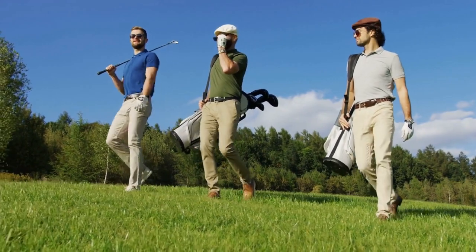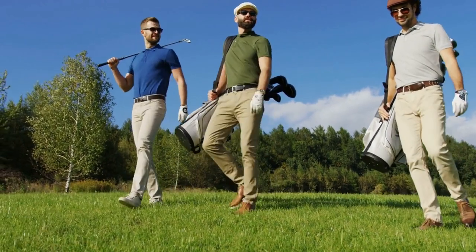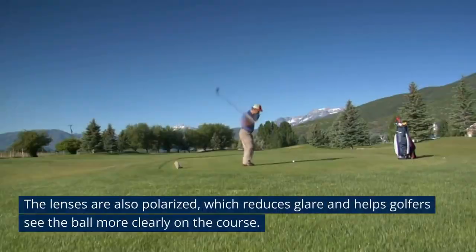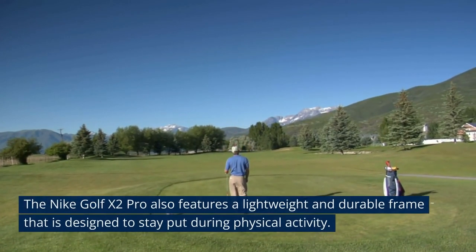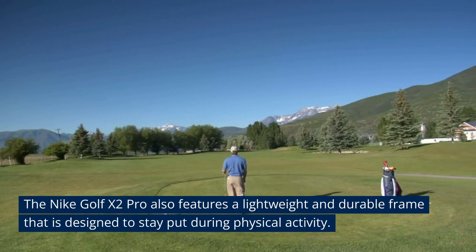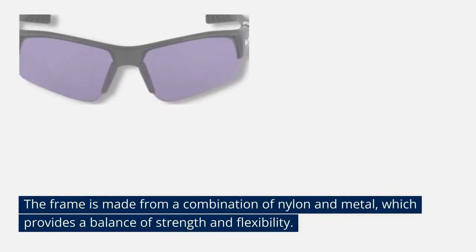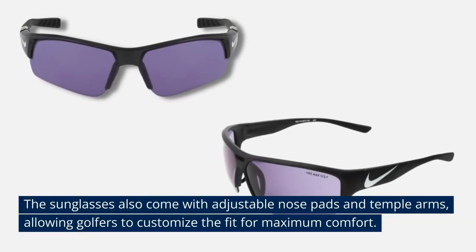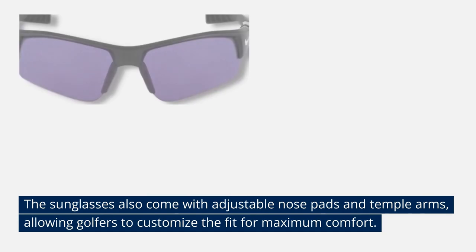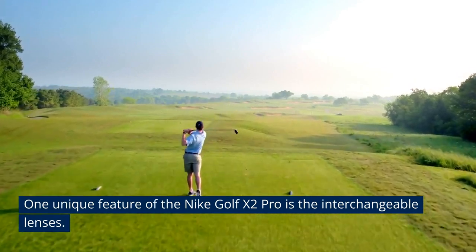The lenses are made from polycarbonate, a durable and impact-resistant material that provides excellent protection against the sun's harmful rays. The lenses are also polarized, which reduces glare and helps golfers see the ball more clearly on the course. The Nike Golf X2 Pro also features a lightweight and durable frame designed to stay put during physical activity. The frame is made from a combination of nylon and metal, which provides a balance of strength and flexibility. The sunglasses also come with adjustable nose pads and temple arms, allowing golfers to customize the fit for maximum comfort.